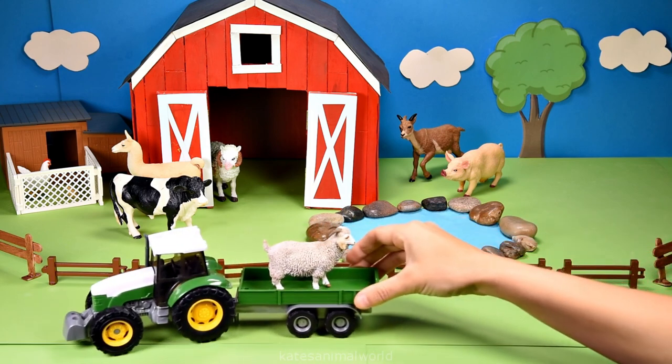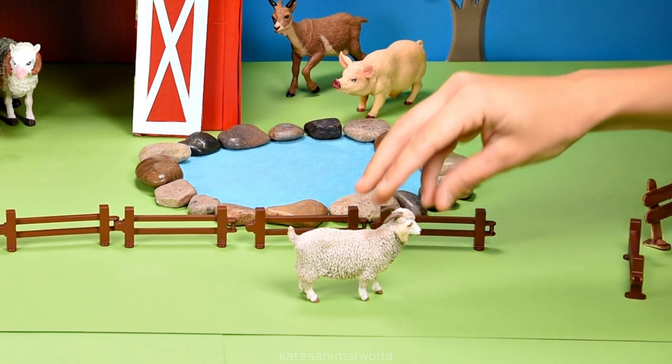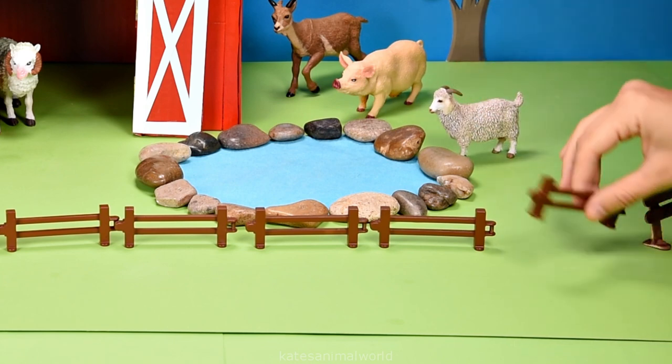The tractor's here. Who's that in the back? It's an angora goat. Angora goats are used mostly for their mohair fur. Don't forget to close the gate.